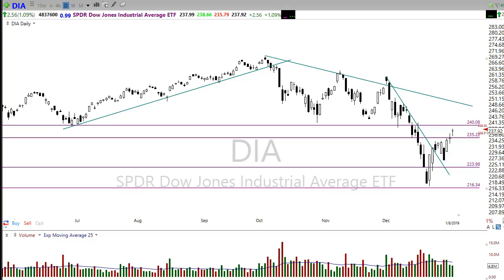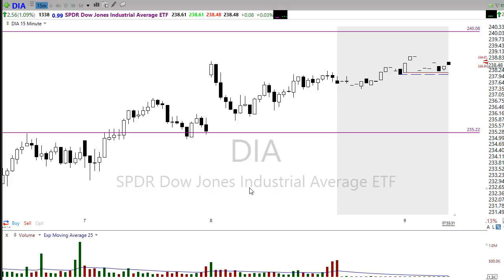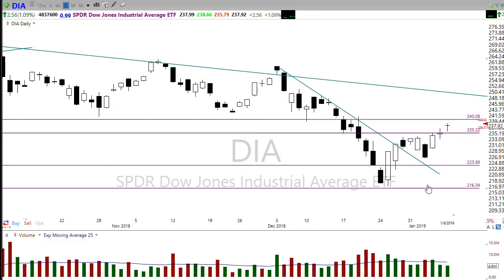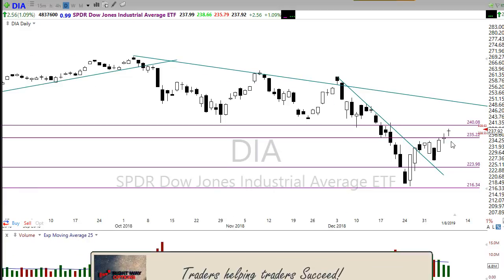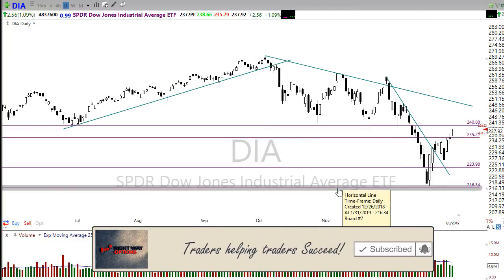Yesterday we had a nice move, though I was concerned about that morning gap up — and it played out just like I warned, with a possible pop and drop. We popped up in the morning and never came back to that market high all day long. We did hold on and picked up a rally in the afternoon, but that left an indecisive pattern on the chart — almost like a hanging man pattern — which is a reason for concern that the market is a little stretched.